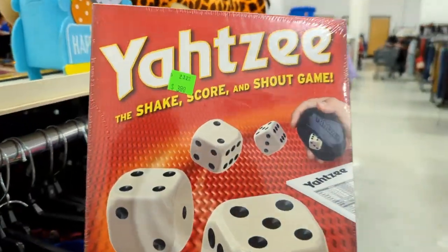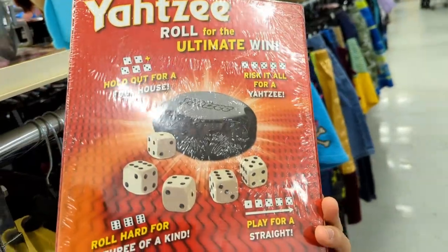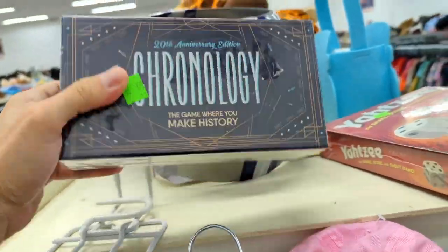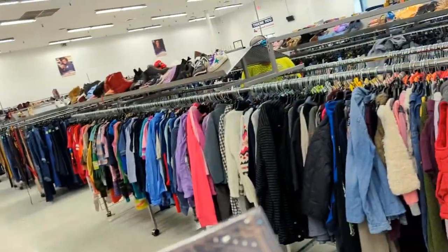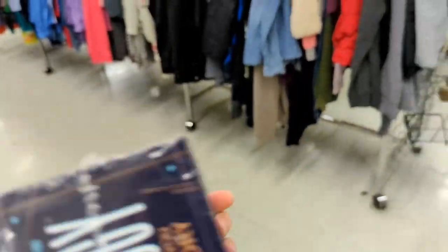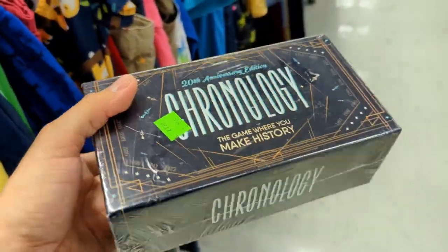Yahtzee — everyone likes Yahtzee. It's sealed, only $3.99. I always go for the factory-sealed brand new stuff because it's very easy to sell. We got this Chronology, sealed also, brand new in the box. This one actually goes for a decent amount. I'm going to definitely go ahead and grab that as well. For $3.99, definitely a good buy.